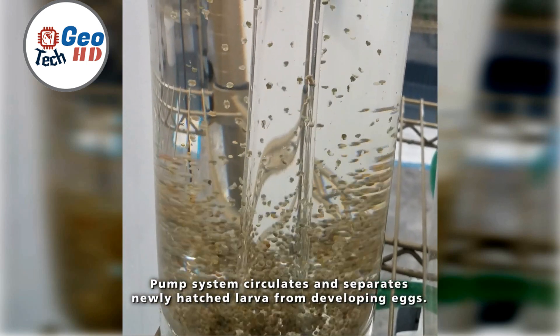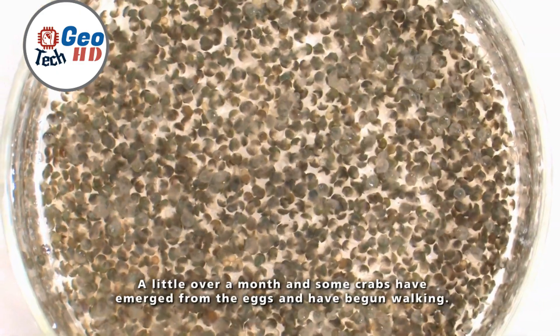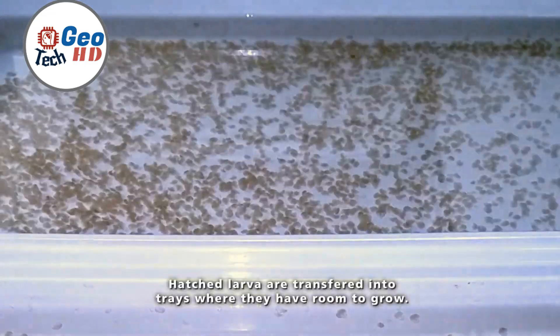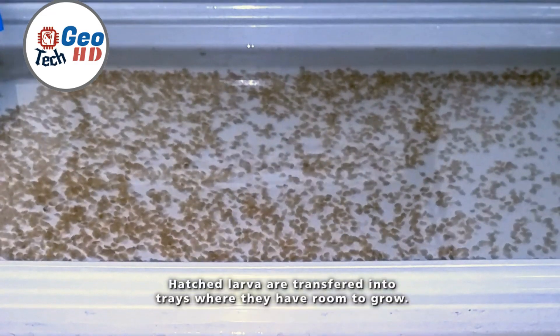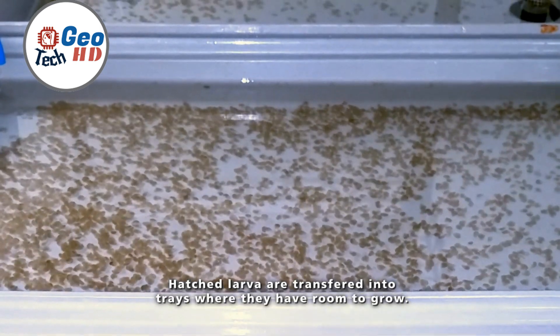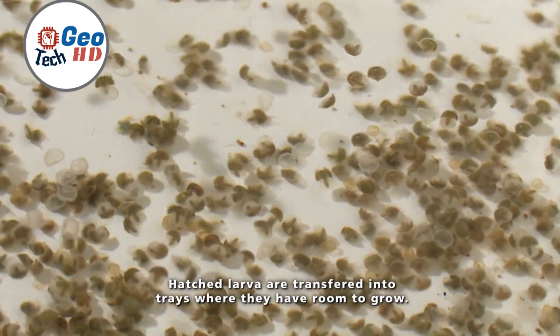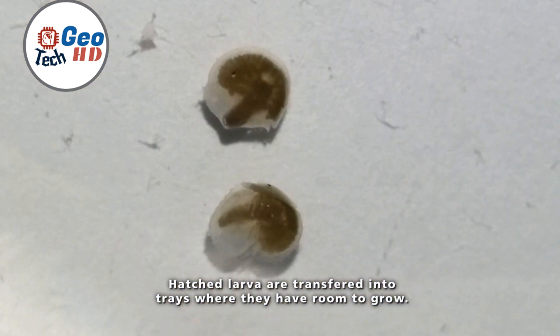To transform these collected eggs into viable embryos, the introduction of male horseshoe crabs comes into play. These males, the keepers of valuable sperm in their blue blood, are gently handled to extract their genetic material. This sperm is then meticulously united with the collected eggs — a pivotal moment in the conservation process.